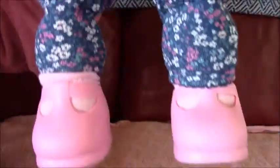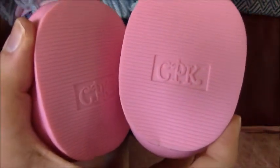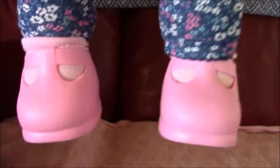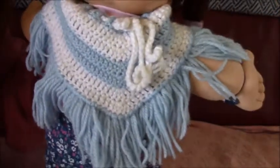She's wearing tights with flowers on them. They have Cardo's preemie leggings. There are CPK shoes, pink socks, and there's a knitted poncho on as well. And there's a top of the nose.